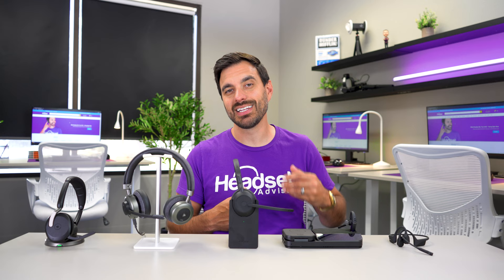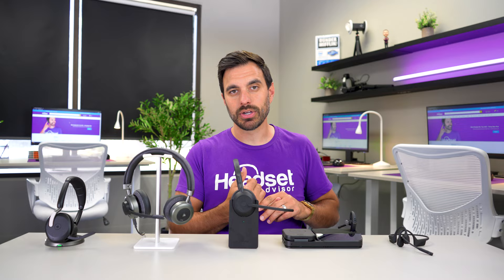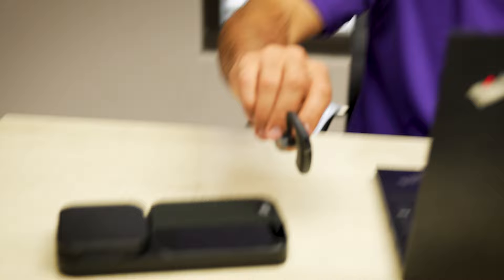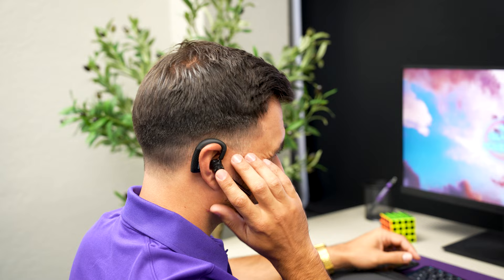In our noise-canceling test, the BH71 performed better than all wireless earbuds on the market including AirPods, and it also scored better than the most comparable model, the Poly Voyager 5200 UC. So you can be confident it will perform well canceling out barking dogs, open office noise, and wind noise. The downsides are that battery life is limited at 10 hours, and the small speaker is weak in loud environments. Music quality sounds flat with not much bass.